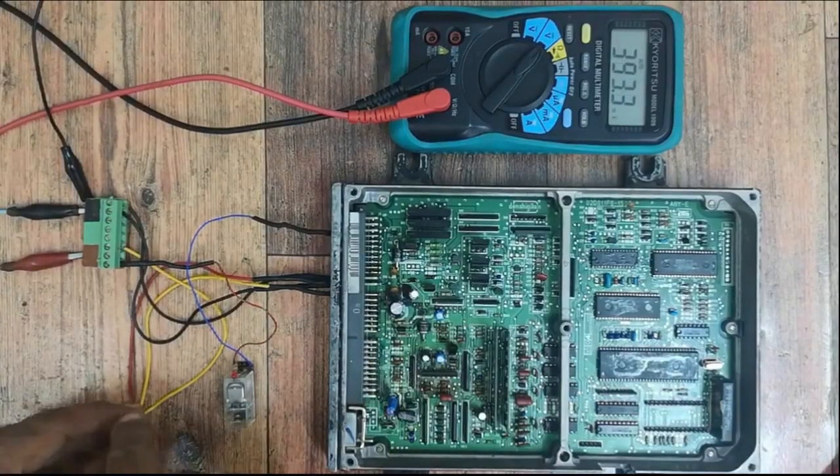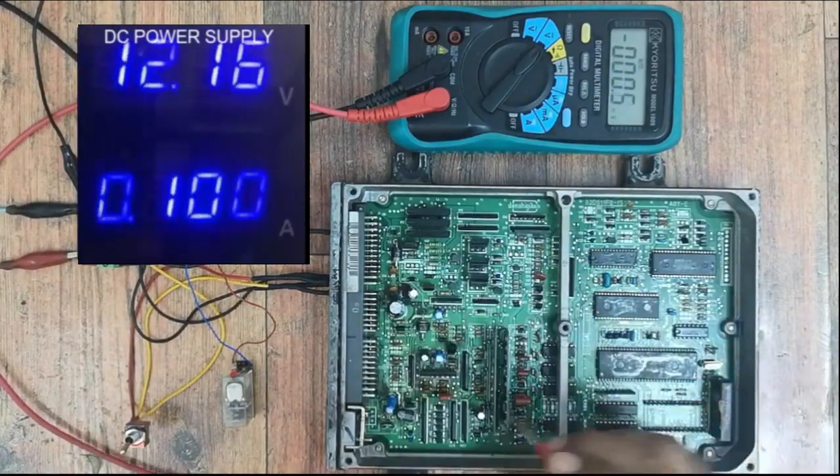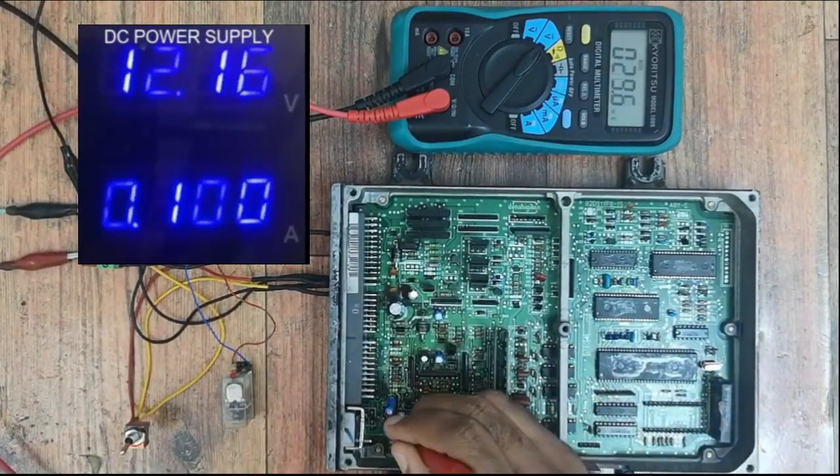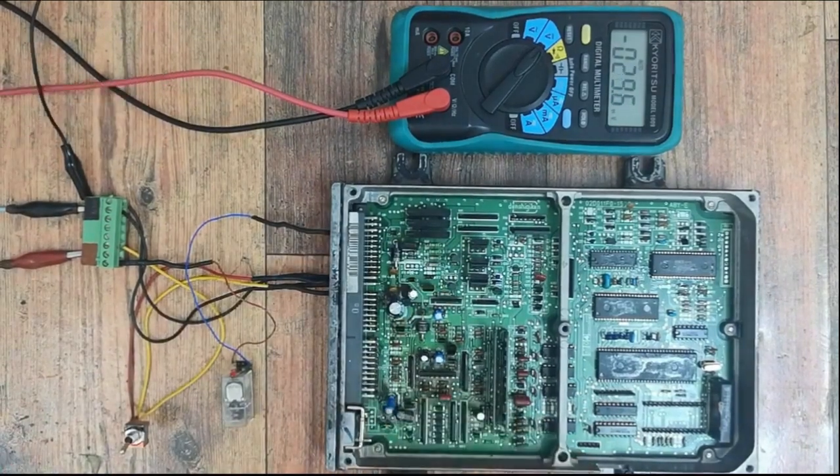After repairing the broken track, the fuel pump relay is activating normally. 5V is available at the microcontroller side as well as at the transistor side, and the regulator is also up and running. Problem solved.